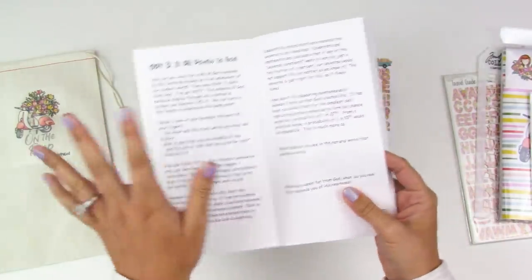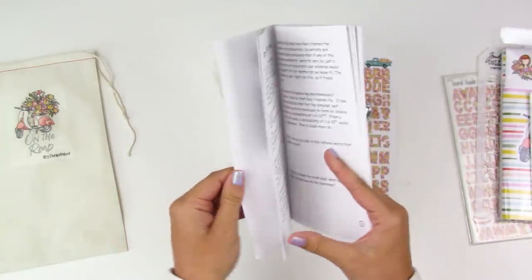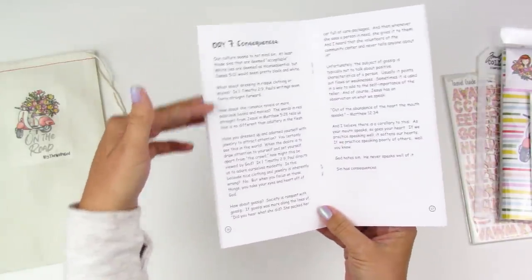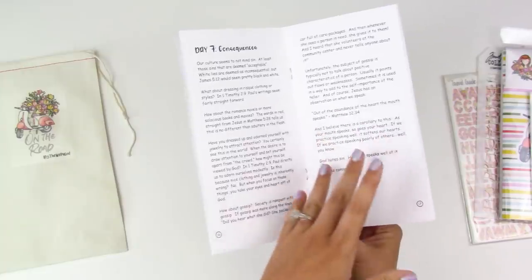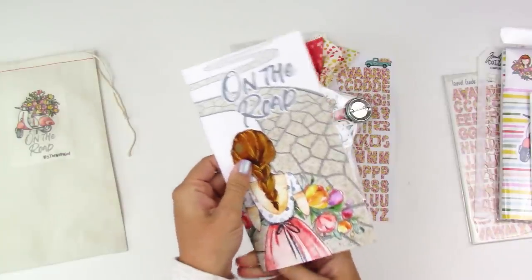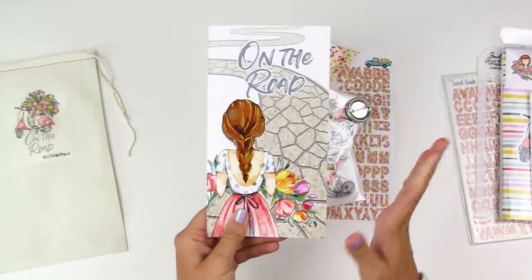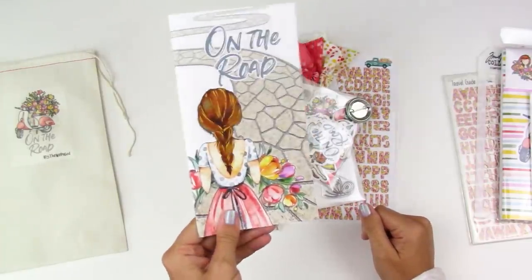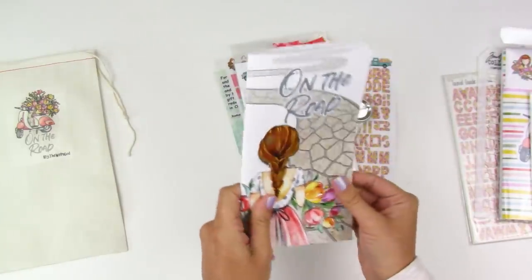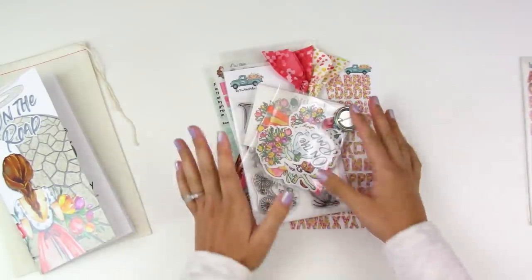The devotional is printed on heavier paper, so if you wanted to do your stamping in here you could definitely work straight from the devotional booklet — I've done that in the past. There are tons of scripture references and questions or prompts to help you engage with the devotional content. We'll be camping out in Romans, one of my favorite books, and I'm so surprised I've never heard of the Romans Road to Salvation before.